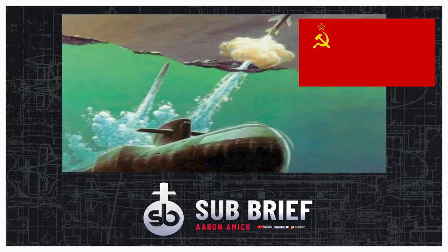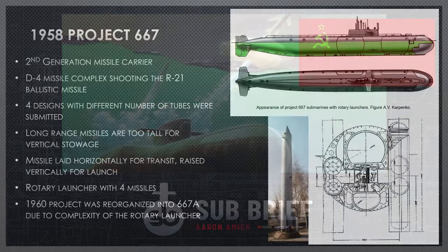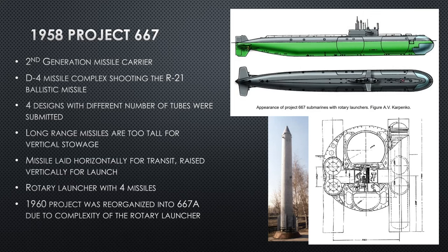Welcome to the Yankee-class sub brief. In 1958, before there even was a Yankee-class, there was a Project 667.